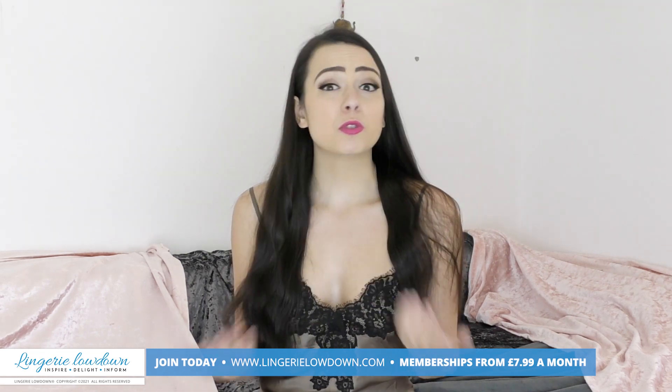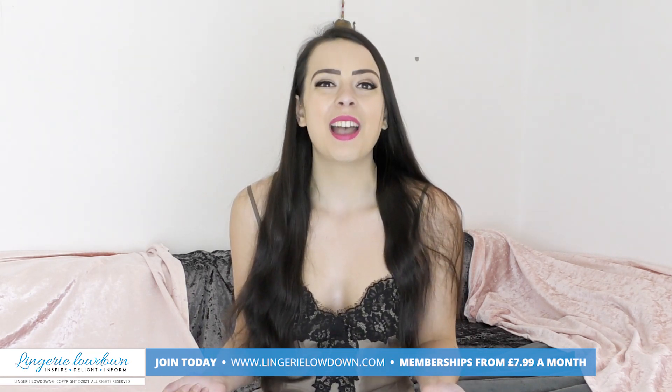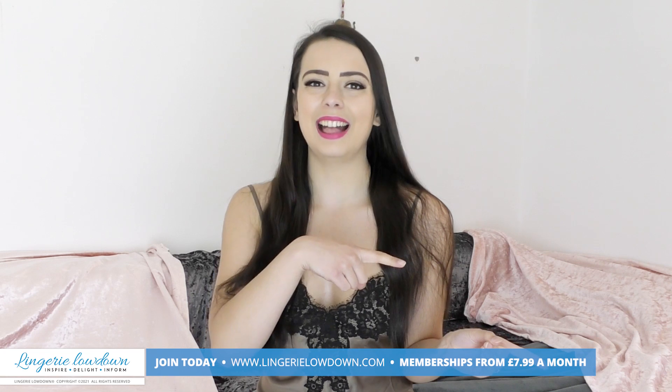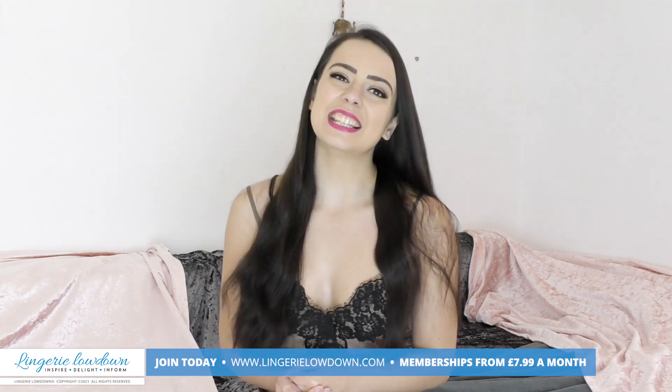So head on over. Subscriptions start at $7.99 a month and there's so much to explore on Lingerie Lowdown. Make sure you are subscribed to our YouTube channel as well and turn those notifications on. I hope I will be seeing you over there very soon. See you next time.